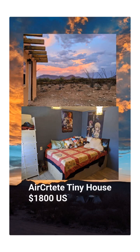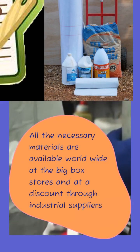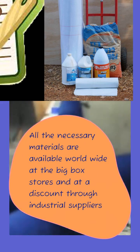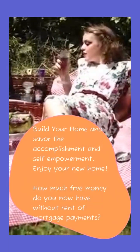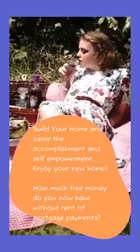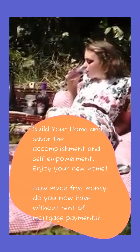Check out this 144 square foot tiny home built for just $1,800. All of the necessary materials are readily available worldwide at box stores and through discount industrial suppliers. Build your home and savor the amazing accomplishment and self-empowerment that comes from it. Just how much more money and time will you have when you don't have rent?